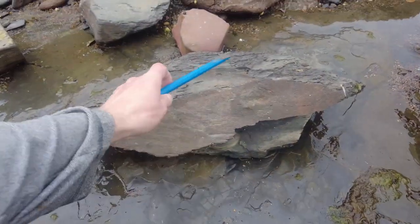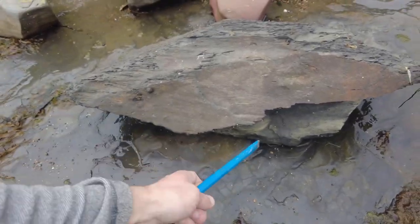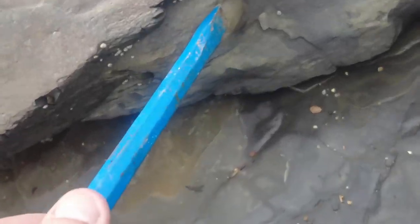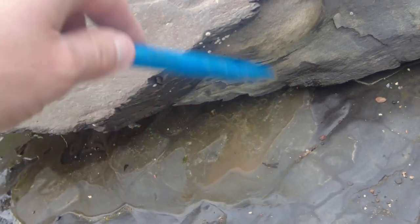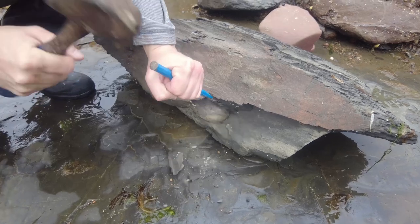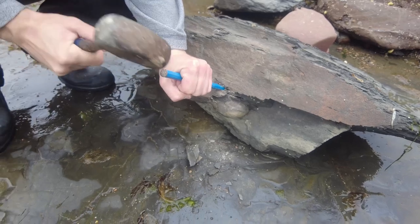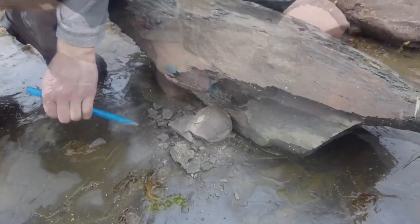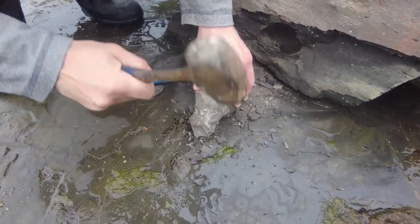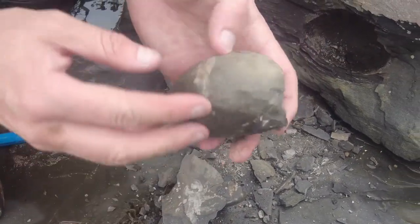In this ex situ rock, free from the bedrock, laying on the beach, I've spotted this tenucostartum nodule. You can see the ammonite keel sticking out right there, so I'm going to use my chisel and get this ammonite out. There we go — beautiful looking ammonite keel sticking out there.